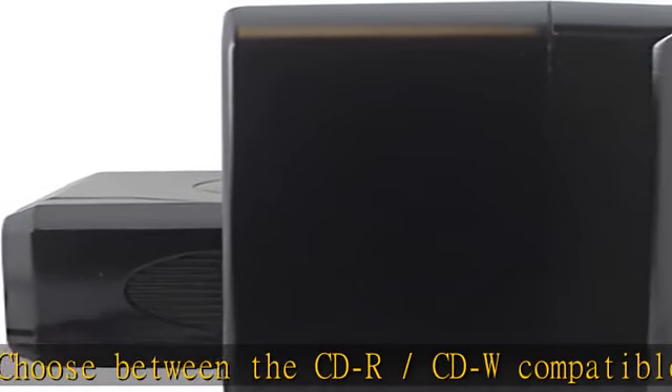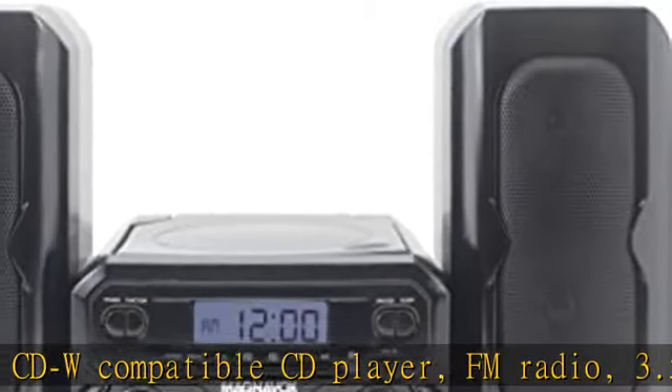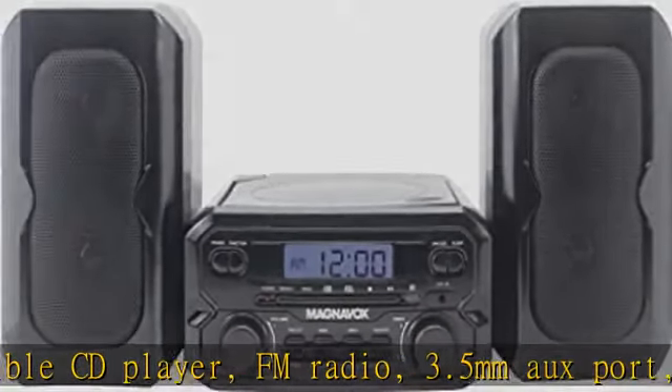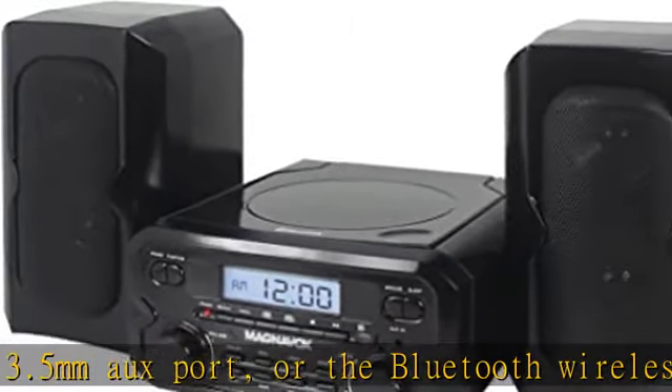LCD display: a large LCD screen that makes reading what's on display easy and enjoyable. Balanced sound — great for listening to your music, audio books on CD, or your favorite podcast.